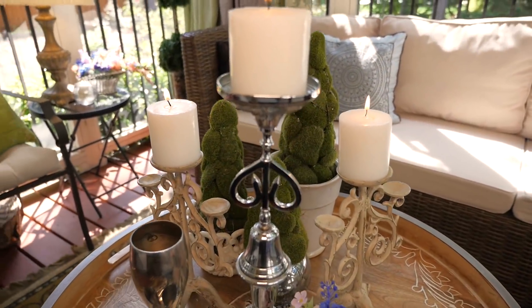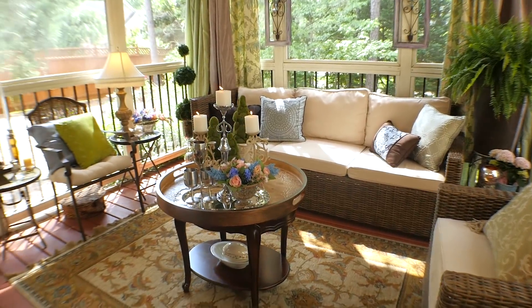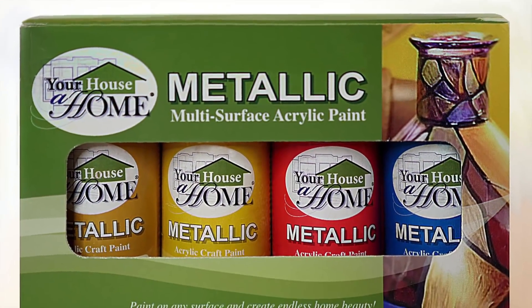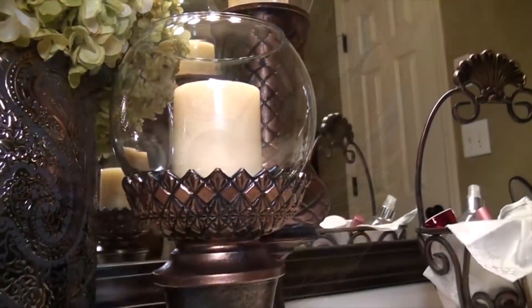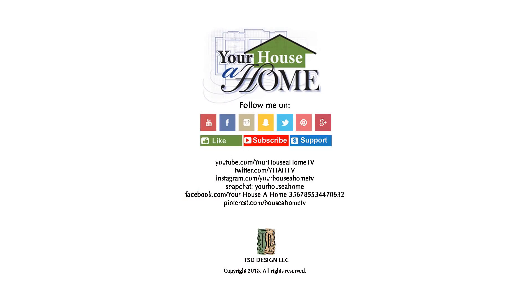Be sure to click on the link in the description box below to see a playlist of all the participants in this outdoor spaces collaboration. You can get our metallic acrylic craft paint in eight shimmering colors available now at Amazon.com. Follow me on Facebook, Pinterest, Instagram, and Snapchat at Your House of Home and Your House of Home TV for daily home, food, and gardening tips.